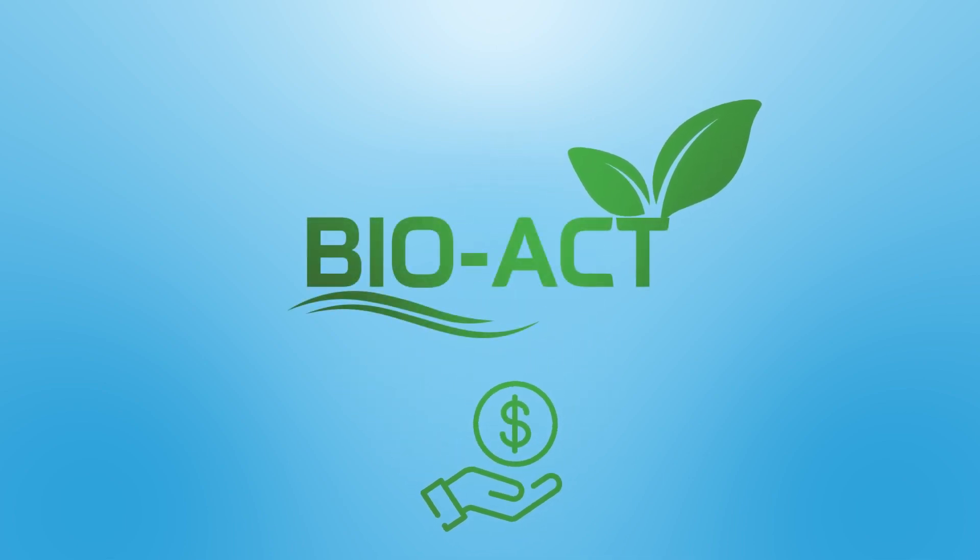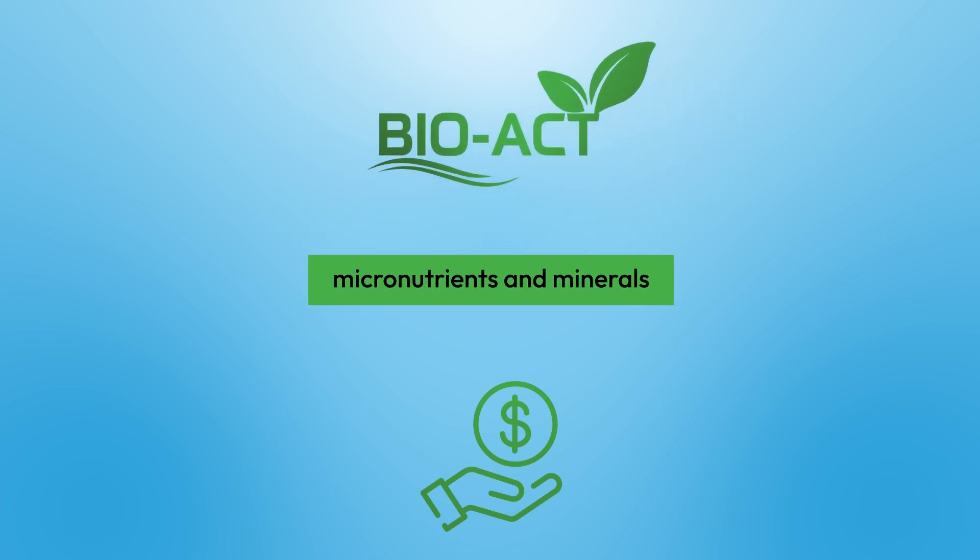Do you want to increase your production without increasing your input cost? It's easier than you think. BioAct is a nutritional plant supplement that can be used as a soil treatment, seed start, or foliar feed. It contains a blend of micronutrients and minerals that provide a unique source of nutrition to the plant and to the soil.